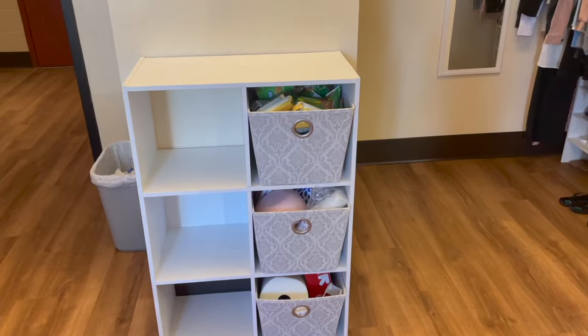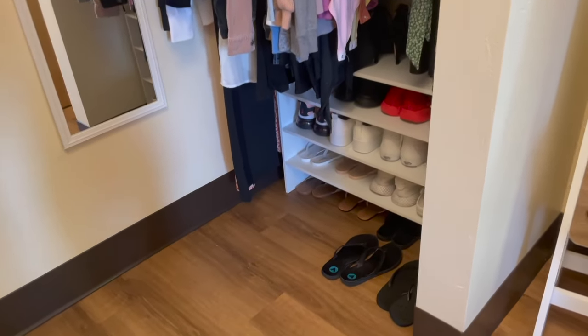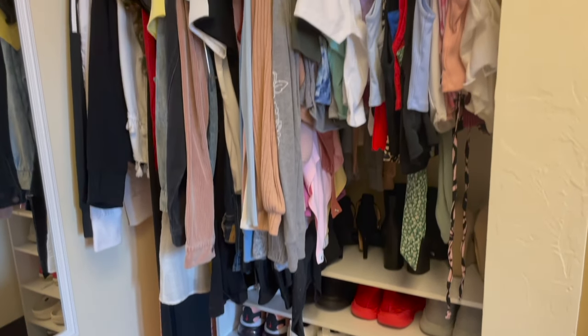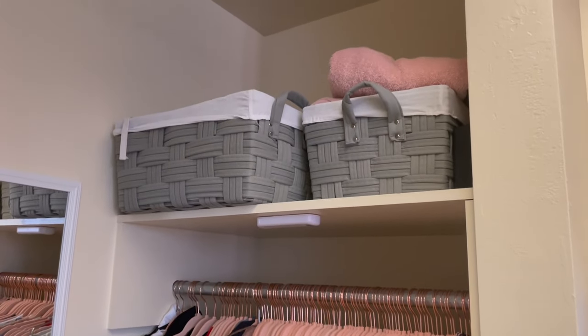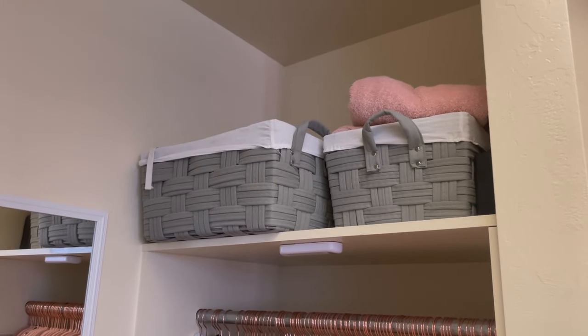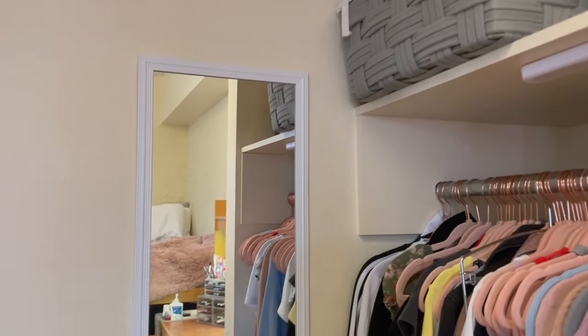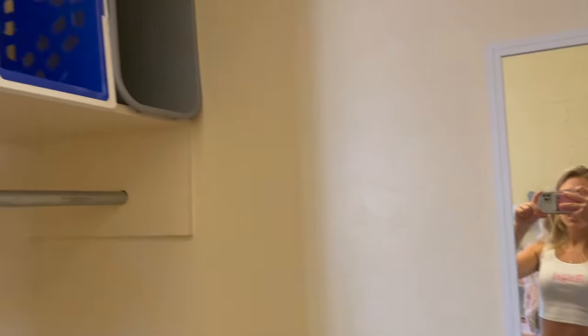When you go to the right of the organizer you have our closets. On my side I have my shoes right here, my clothes, and I just have extra space up top for Tupperware, hoodies, towels, and extra stuff. I also have a long mirror just to see the outfit. And then here is her closet as well, which she hasn't set up yet.